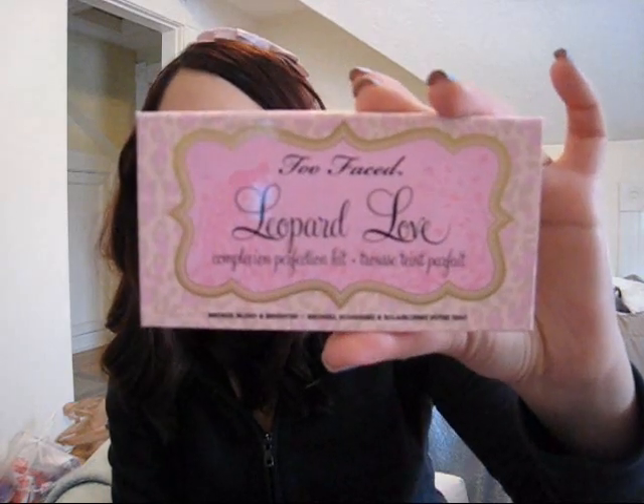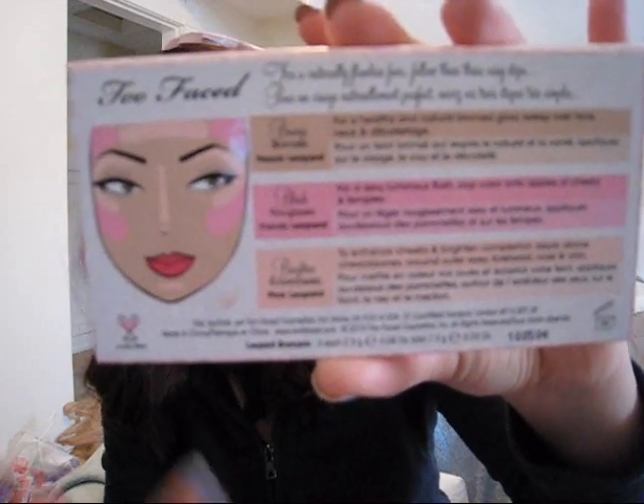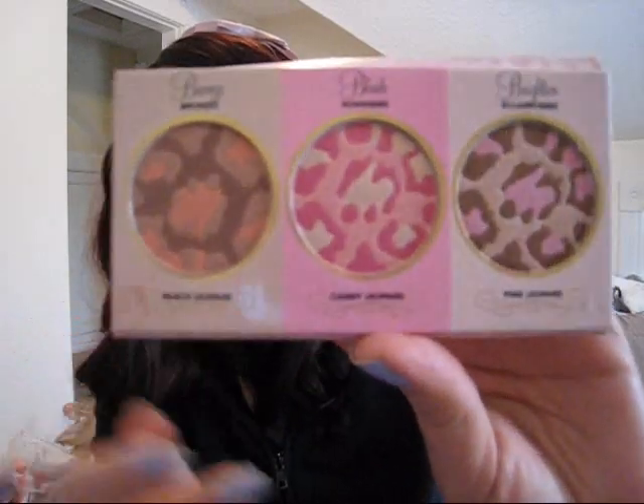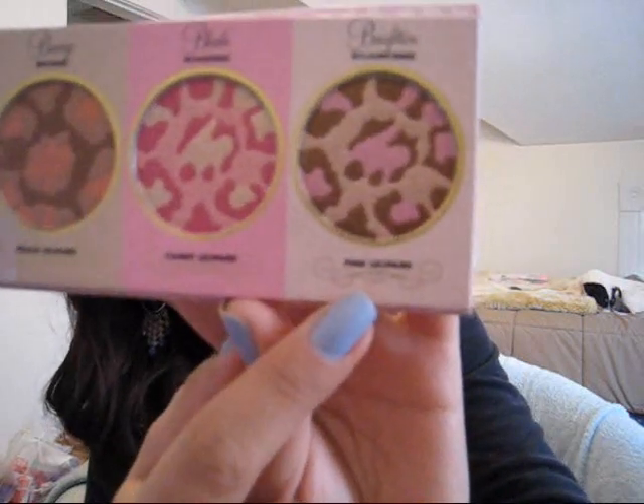I also got a product I believe is new — it's called the Leopard Love Complexion Perfection Kit. It's a little palette that comes with a bronzer, a blush, and a brightener. The back of the palette tells you how to apply everything, which is cute. It looks like leopard print, which I love! The bronzer is called Peach Leopard, the blush is Candy Leopard, and the brightener is Pink Leopard.